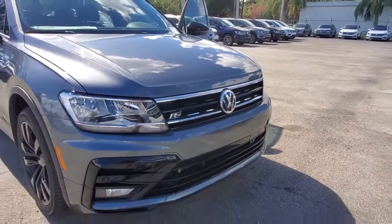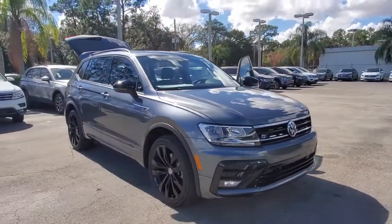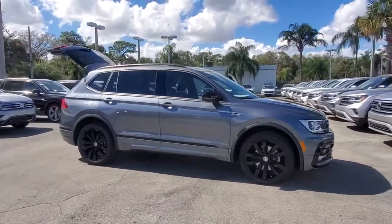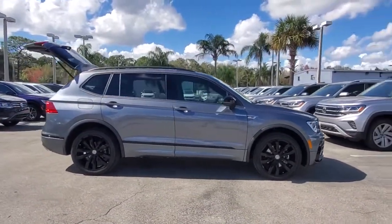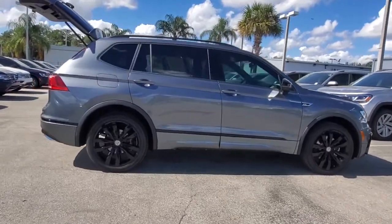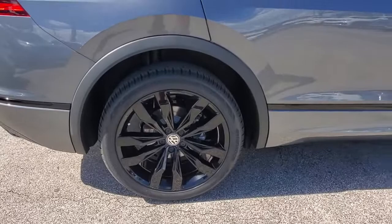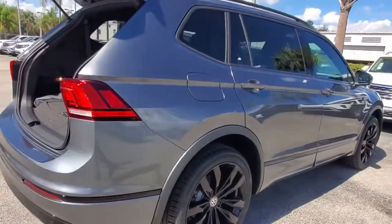Go home happy with the 2021 Volkswagen Tiguan. Here's a family-minded Tiguan that delivers safety and practicality wrapped in understated style. From its driver-assist safety features to its impressive fuel efficiency and available third-row seating, this convenient crossover has your back.